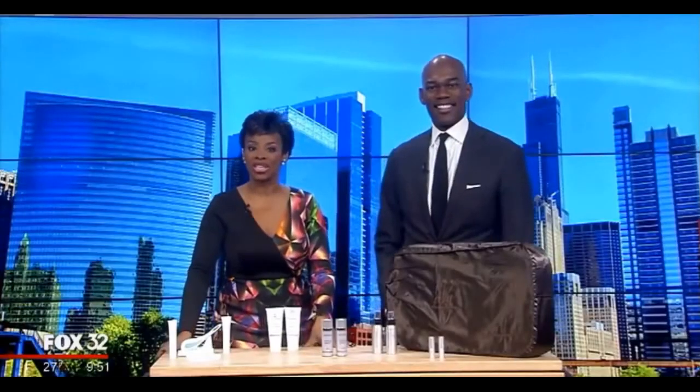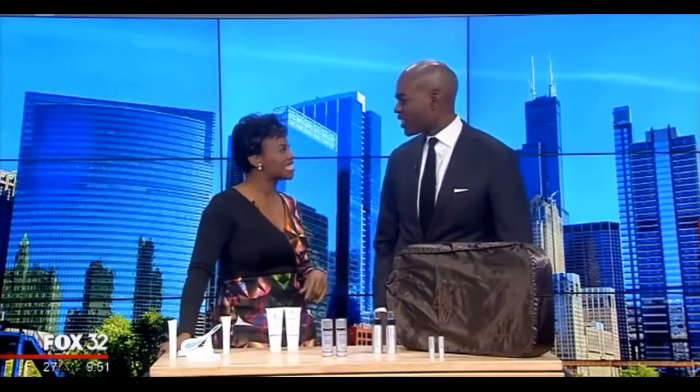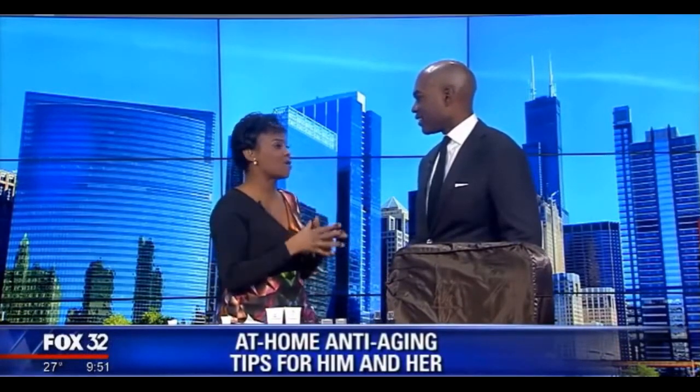Welcome back everybody. We all want to keep our skin as young as possible, and there are plenty of expensive professional treatments that can help. But our next guest says there are a few things you can do from the comfort of your own home to help prevent the signs of aging and save some money. Joining us in the Good Day Chicago studio is Dr. Julius Few, founder of the Few Institute here in Chicago. Good morning — what is the one thing we can do to stay ahead of the aging game?